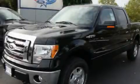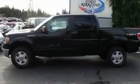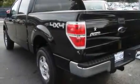This is a brand-new 2010 Ford F-150. It has the power to move what you need and the look, too. It features a 4.6-liter 8-cylinder engine, an automatic transmission, and 4-wheel drive.